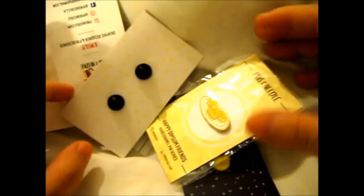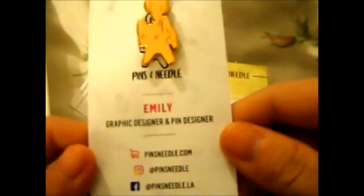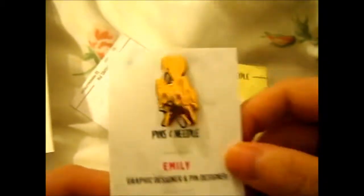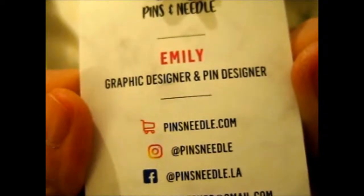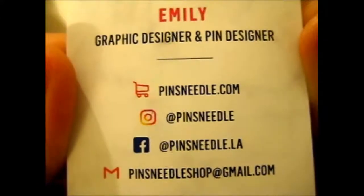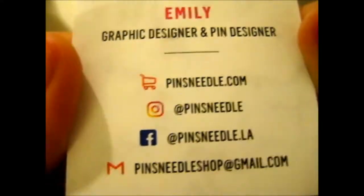We'll pick up the one that is turned over first. The only two that are turned over are these two. Here's one — their Pins and Needle little info card thing. So here we have their info: PinsNeedle.com, PinsNeedle for Instagram, PinsNeedle.la for Facebook, and their Gmail.